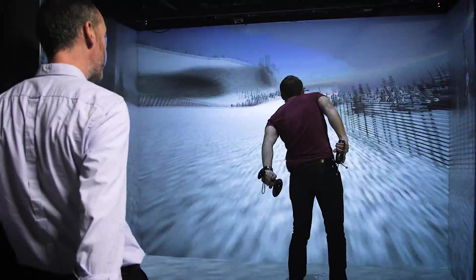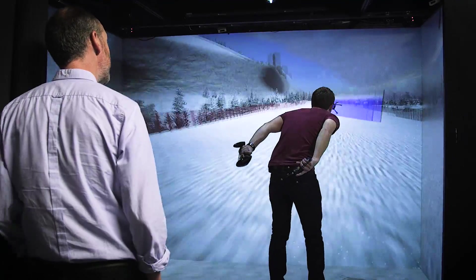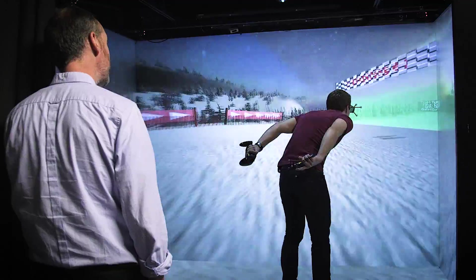We have dived straight in here, haven't we? What it's doing is measuring how far the controllers behind you are from your head tracker, and the bigger that distance, the faster you go, and the angle between them determines how you move around.